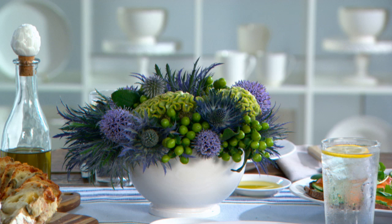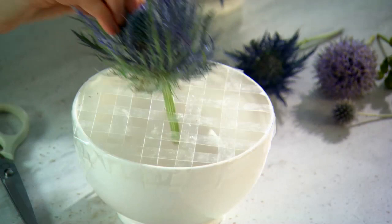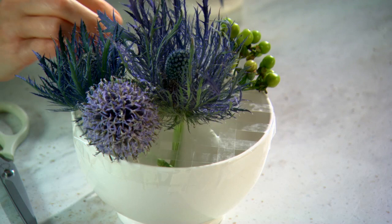And look what you can do with the bowls. You can turn them into containers for simple flower arrangements. All you have to do is place some clear tape across the top of the bowl to create a grid to hold the flowers, and then put the flowers right in place.